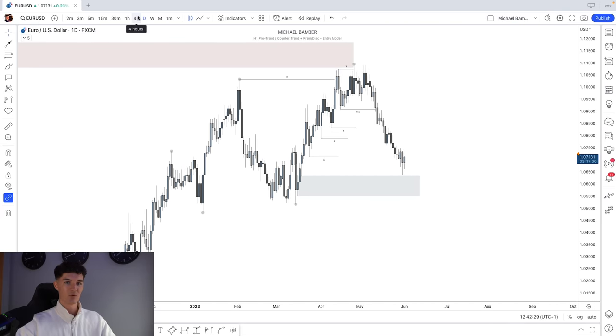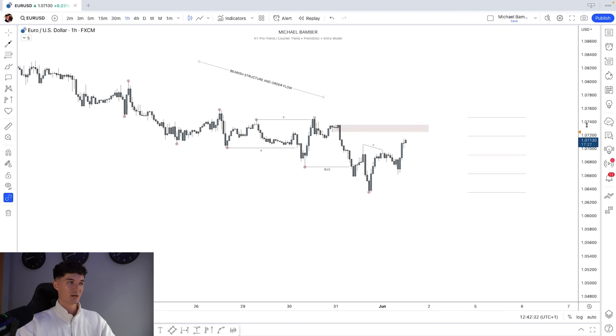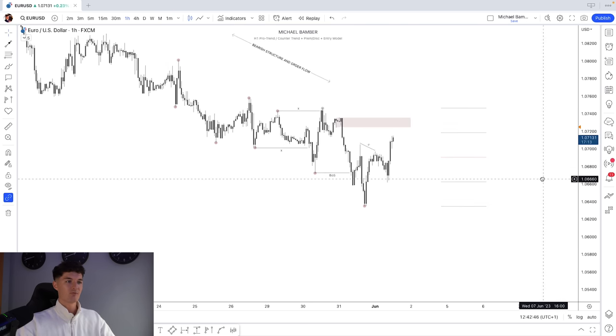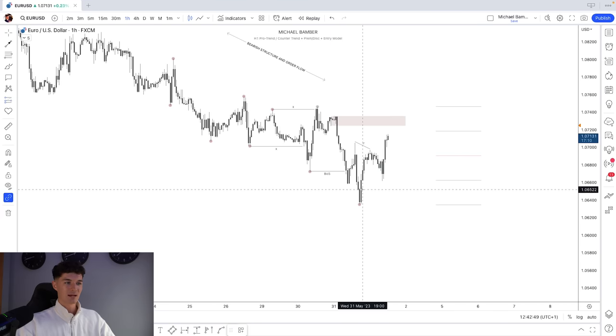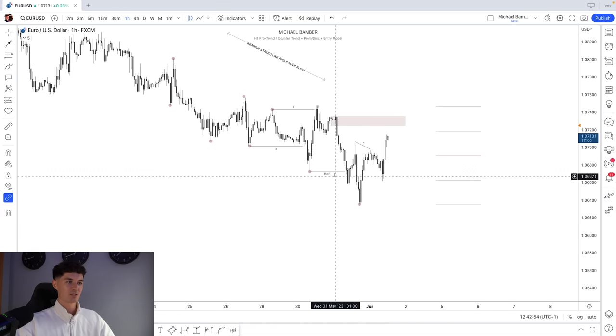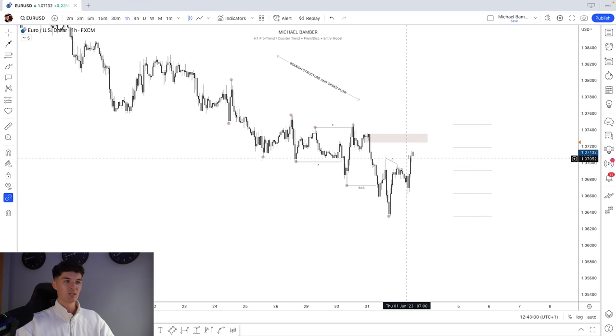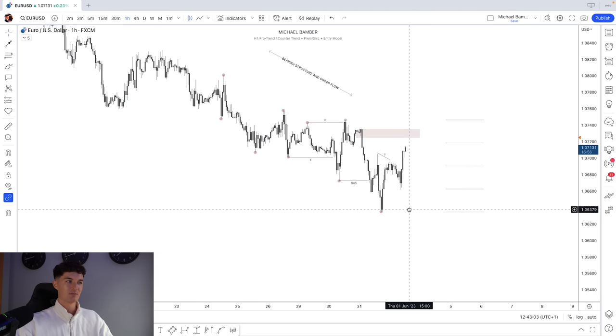So if these two or three timeframes start to align, it becomes a lot more simplified to actually catch these trades. It's a very simple tip, I know, but you'd be surprised how many people — and I've done this in the past — try to catch falling knife trades, going against the direction, trying to catch a big reversal. But if you just follow high timeframe continuations and play that daily narrative, things become a lot more simplified.